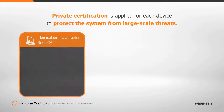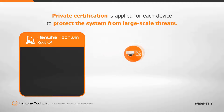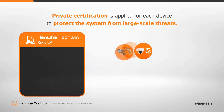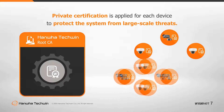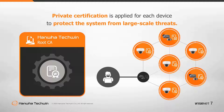In 2018, Hanwha Techwin introduced its own Root CA, inserting device authentication into each product in the manufacturing stage. Even if one camera is hacked due to security vulnerabilities, the entire system will still be protected as the authentication is unique for each device.